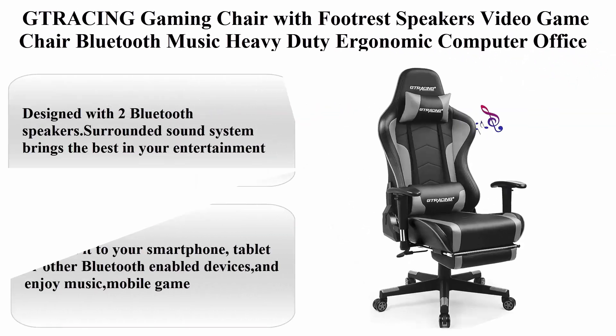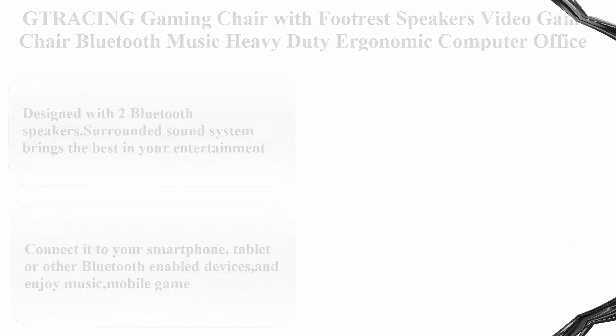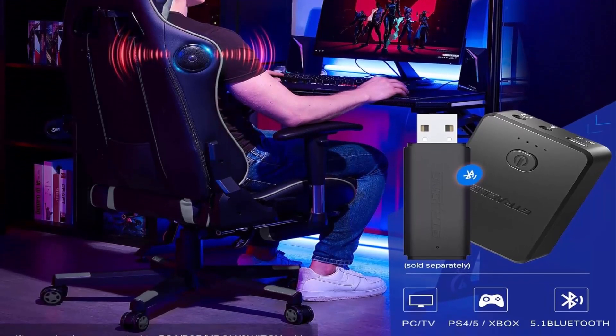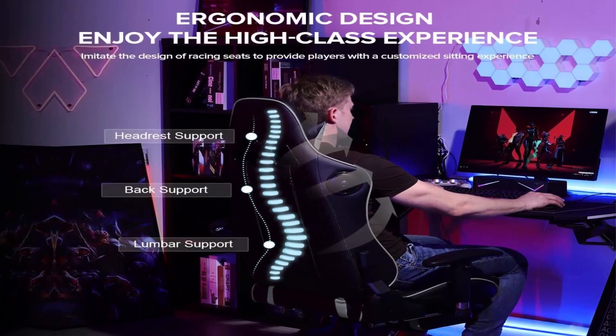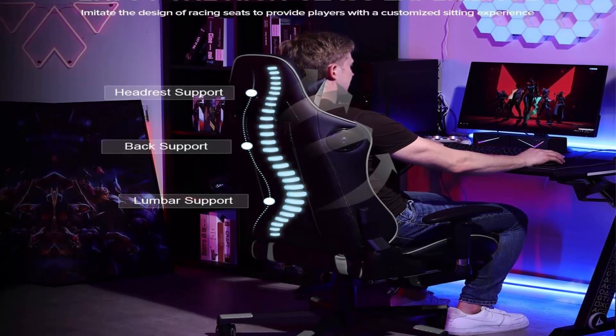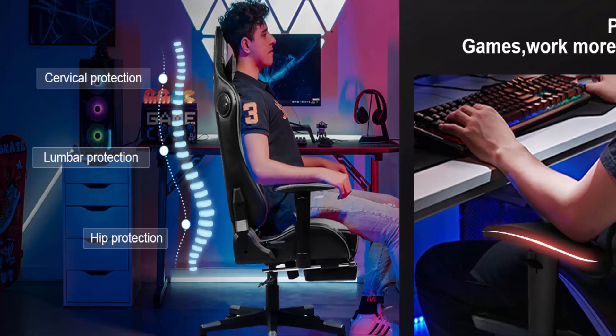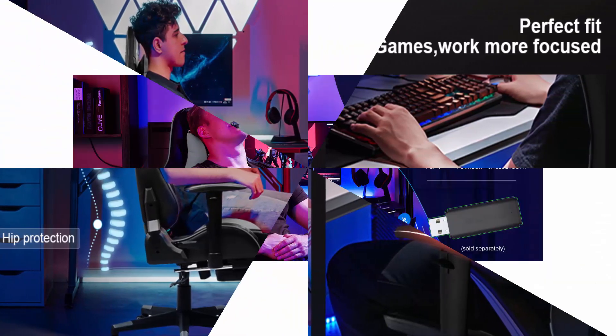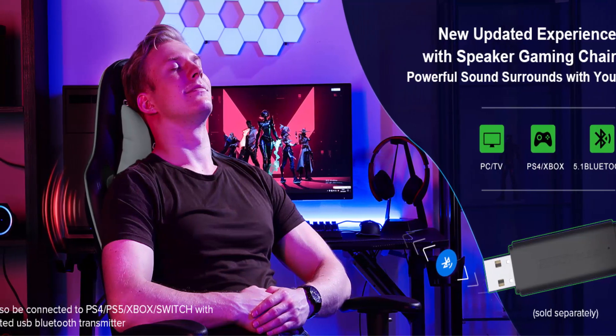Racing Gaming Chair with Footrest, Speakers, Video Game Chair, Bluetooth Music, Heavy Duty Ergonomic Computer Office Desk Chair. Designed with 2 Bluetooth speakers and surround sound system, bringing the best in your entertainment. Connect to your smartphone, tablet, or other Bluetooth-enabled devices and enjoy music and mobile games.